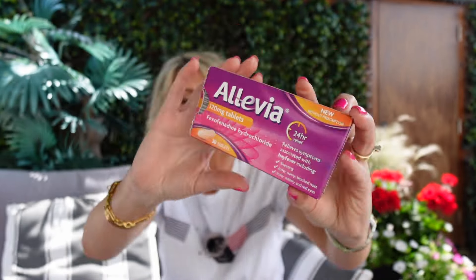Another thing - hay fever. I've never had hay fever in my life until about three years ago. I don't get it that bad - my nose just keeps running. We've been using this for a few years now. They were never available here in the UK - you had to get them in the US - but now you can get them in Boots and on Amazon. It's called Allevia and the active ingredient is fexofenadine hydrochloride, so it's different to your other antihistamines.